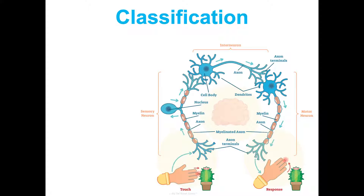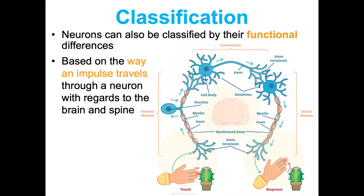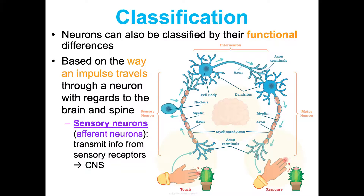We can also classify neurons functionally — based on the way the impulse travels relative to the brain and spine. First, sensory neurons, also known as afferent neurons. They transmit info from sensory receptors to our central nervous system — the brain and spinal cord. For instance, receptors in your fingers that touch something sharp will send that signal through a sensory neuron to your brain and spinal cord. I think 'afferent' for arriving or taking in information. Most of these are structurally unipolar.